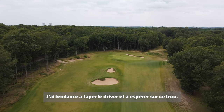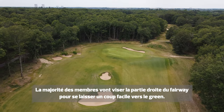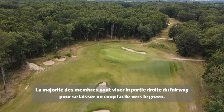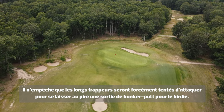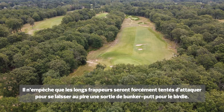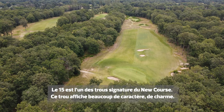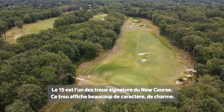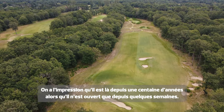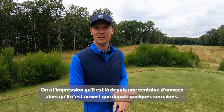Hit driver and hope — I think that's what I do. But for the majority of the membership, they hit down to the right-hand side and that leaves a more favourable shot into the green. That being said, with some of the longer hitters you can pitch onto the green, release through into the back bunker, and get up and down. The 15th I think is a signature hole — it offers a lot of character, a lot of charm. It looks like it's been here for a hundred years, and we've only opened the golf course two weeks ago.